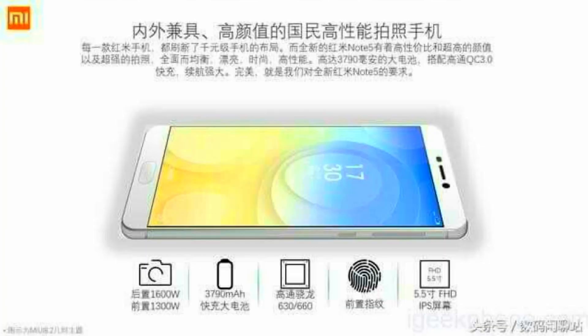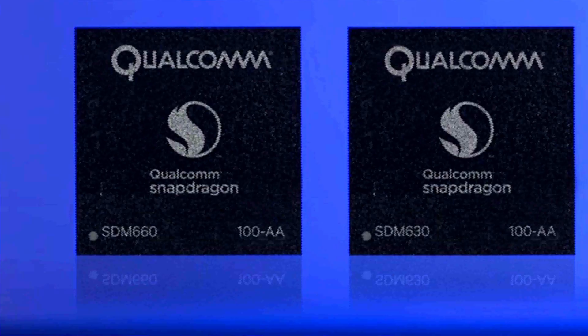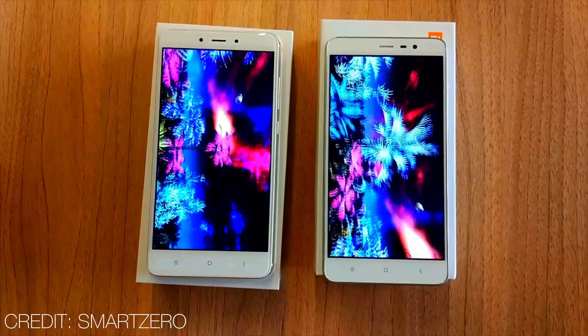The Note 5 also features a USB Type-C port. The Snapdragon 630 and 660 processors have now been released, and the Note 5 will come in two versions — a standard version and a Pro version.